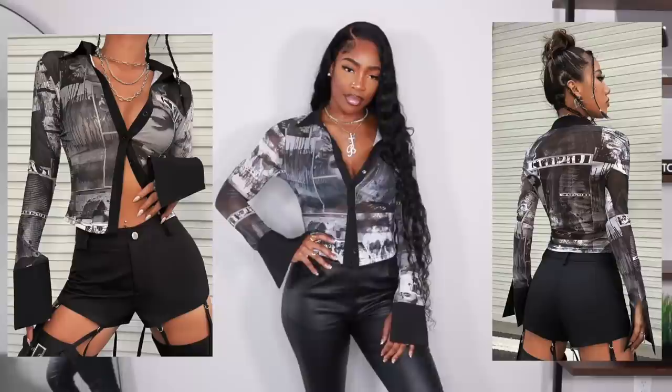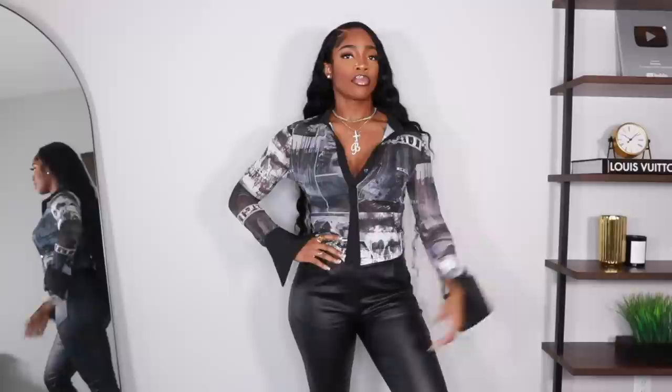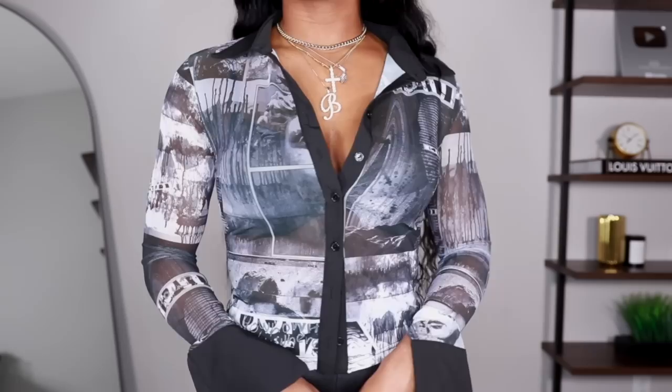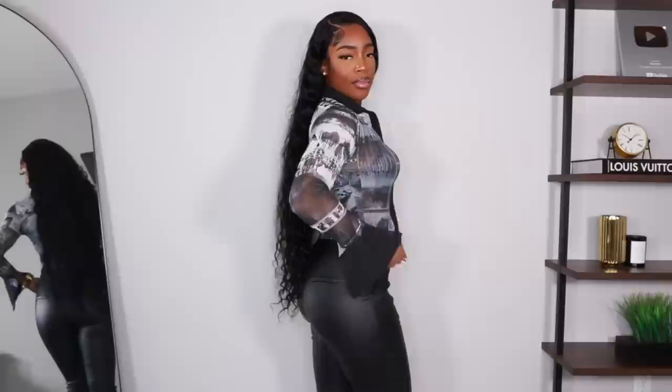Next we have this mesh top — the sleeves at the bottom are a little exaggerated and flare out. There's no button so they stay open, which kind of bothers me, but I really do like the top. I got this in a large and it fits snug. A lot of clothes are starting to fit a little tighter on me. This top will look really cute with the pants in this video or just some regular black jeans.